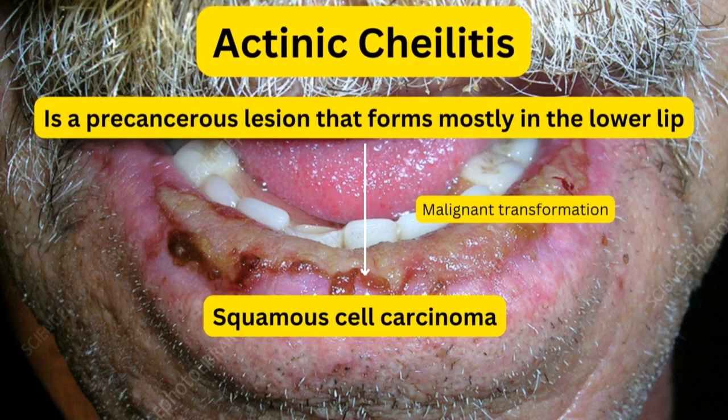The malignant transformation for actinic cheilitis is squamous cell carcinoma. So if left untreated, it can lead to squamous cell carcinoma.